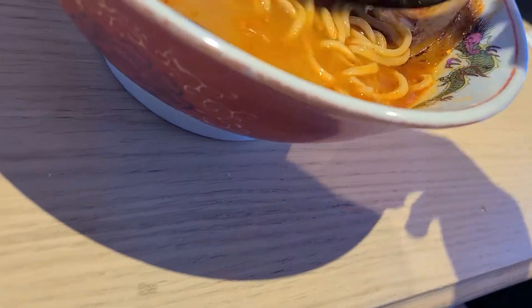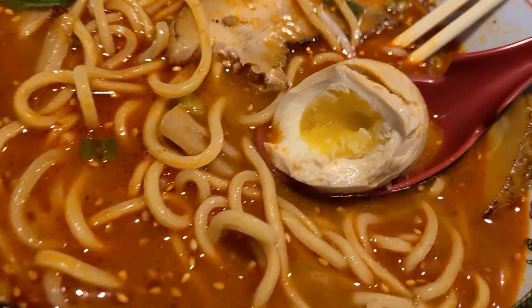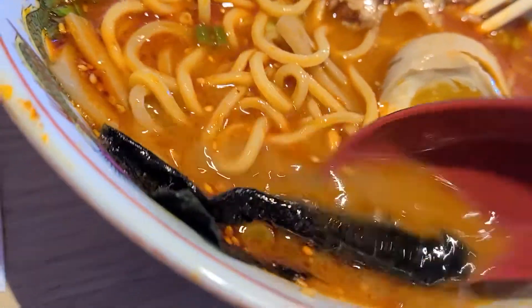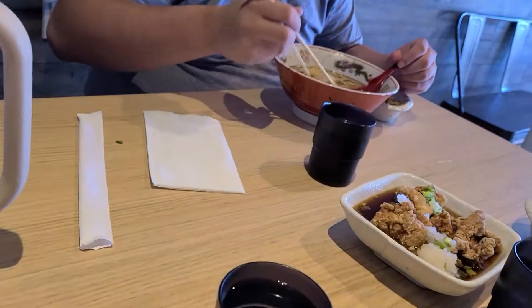Last thing I got to try is the egg — let's see how it's cooked. The egg's not the greatest thing here. It's not terrible, but mine isn't super gooey. The outside looks kind of jank — it's pretty much hard boiled.